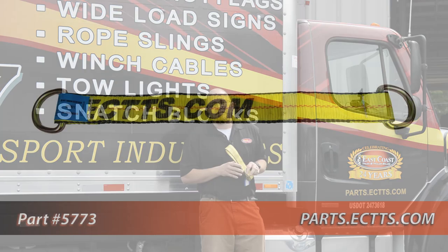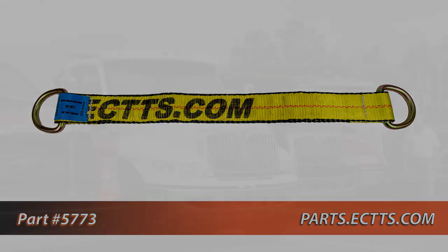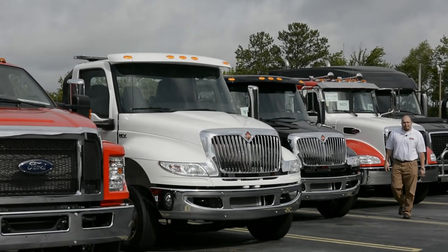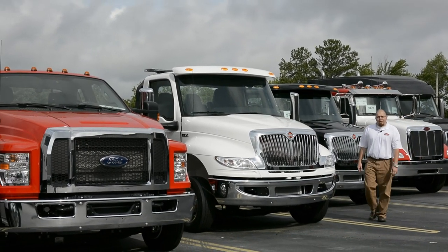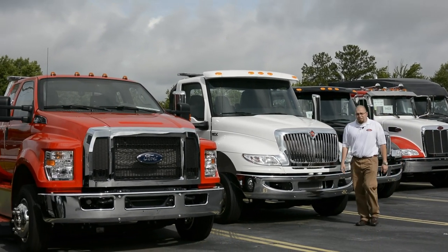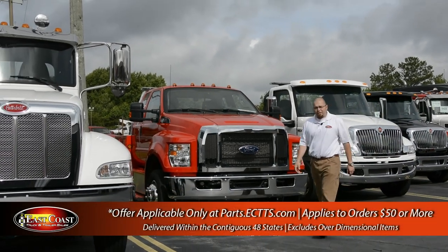Remember to visit us at parts.ectts.com in order to get all of your towing, recovery, and auto hauling needs. Come on down to ectts.com, see our full inventory of car haulers, light, medium, and heavy-duty wreckers, and also enjoy free shipping to the lower 48 on all orders placed over $50.